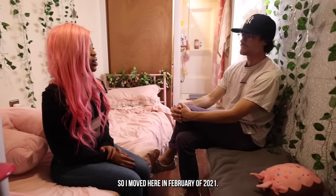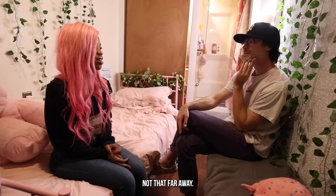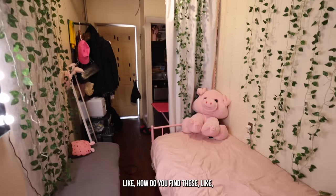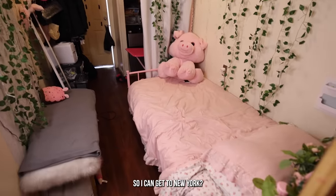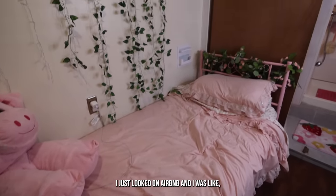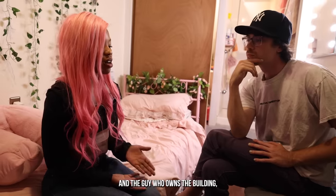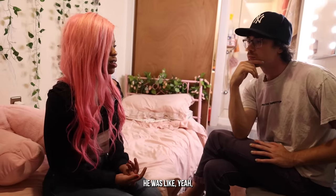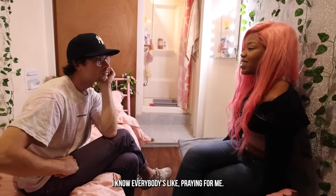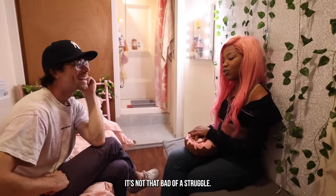She moved here in February of 2021 from Albany — she always wanted to live in the city and jumped at the chance. She found the apartment by looking on Airbnb and then just asked the landlord if he'd let her rent it regularly, and he said yes. The apartment is really cheap, and even though everyone's praying for her, it's not that bad of a struggle.